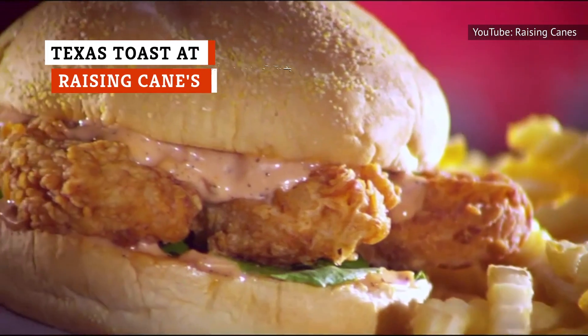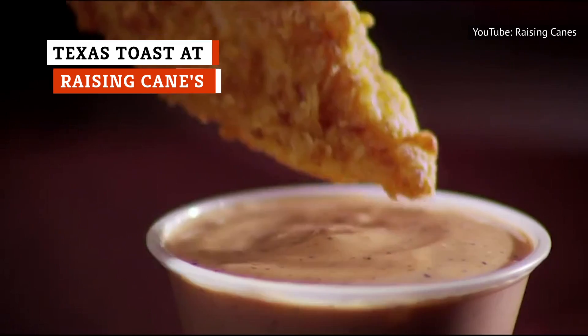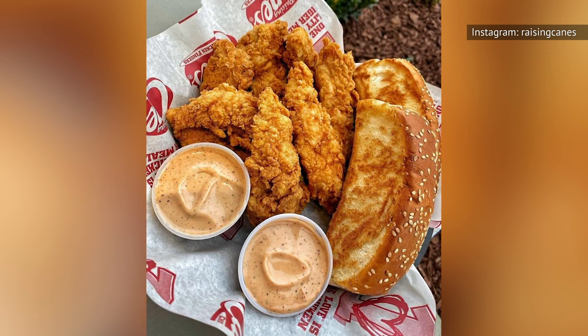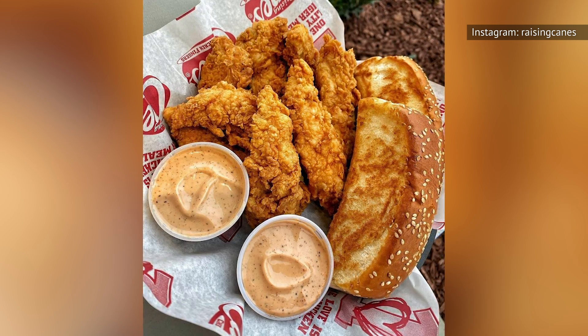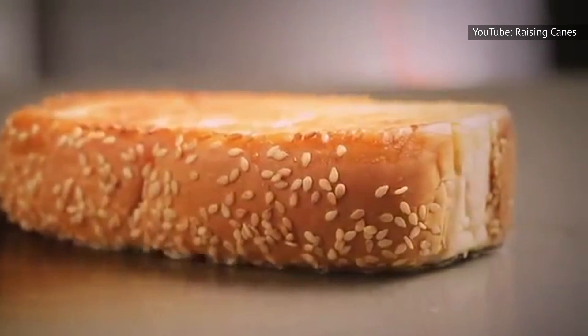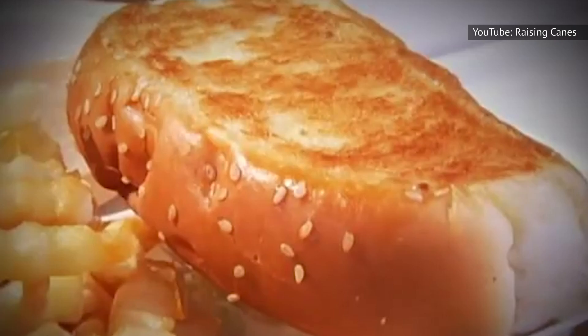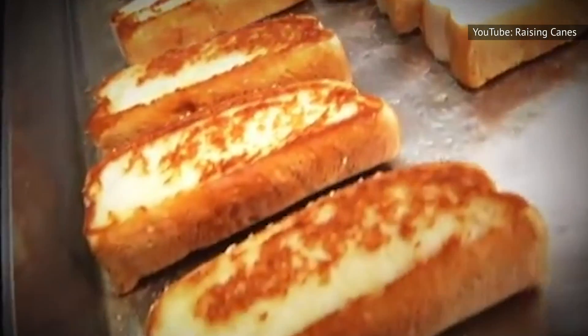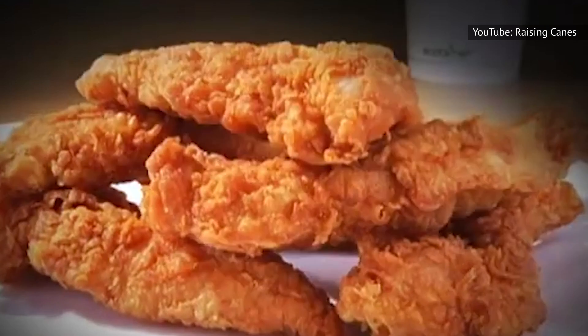While Raising Cane's is primarily known for its chicken tenders, don't you dare miss out on the Texas toast. The Texas toast at Raising Cane's isn't from pre-sliced bread. Instead, they take pull-apart bread topped with sesame seeds and then coat it with a combination of garlic and butter. Finally, the bread is grilled to make it crispy but never burnt. The result is a piece of Texas toast that you'll remember for the rest of your living days.